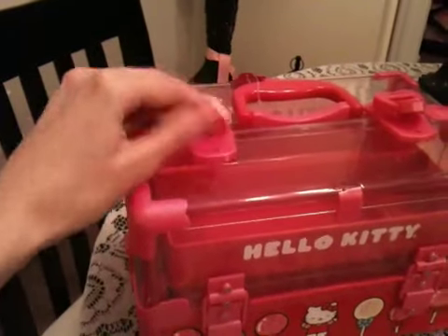So this was really cute too. This is from Target — it's just called a beauty case.